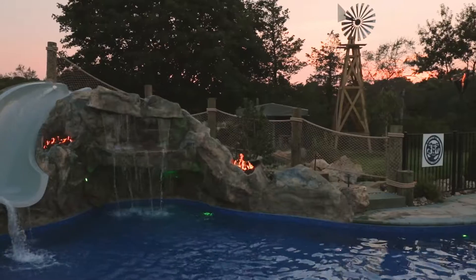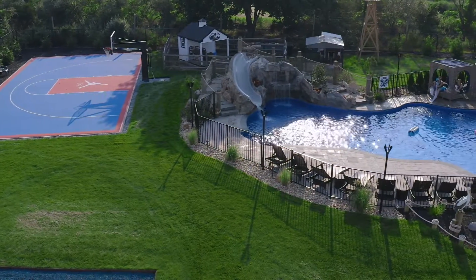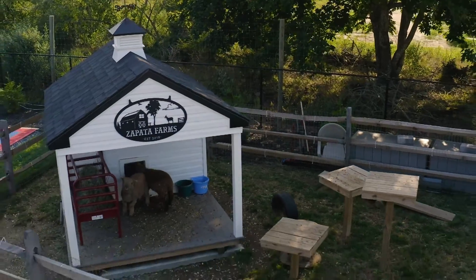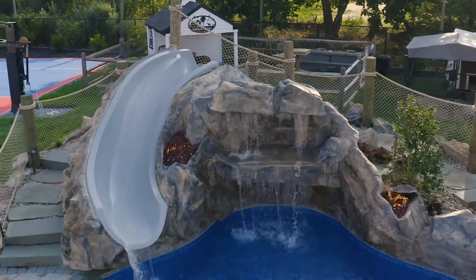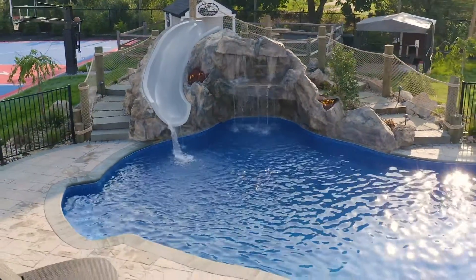A common question that many ask is: can you come and build an extreme water feature like this if I have an existing pool and my backyard is already landscaped? And the answer to that question is yes. We have a talented crew of craftsmen that when we arrive, we take extreme care for all of your surroundings, and we could build an extreme waterfall like this in a backyard setting that's already been landscaped and already has a pool underway.